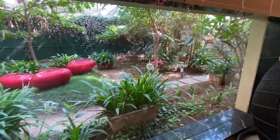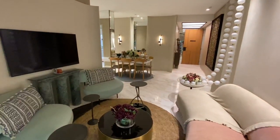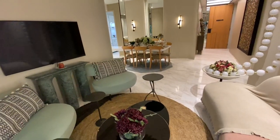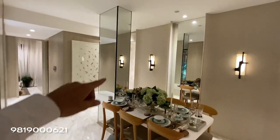This is a show flat showing the 3BHK, 2BHK, and tower positions. Here is a sitting area and here is a dining area. The actual flat has additional space beyond this pillar.